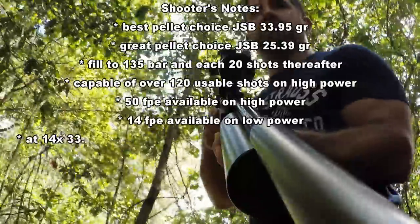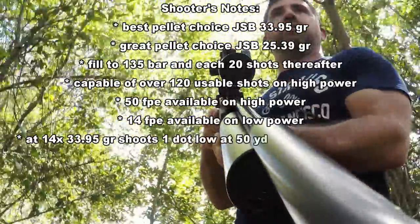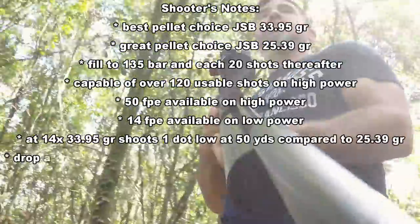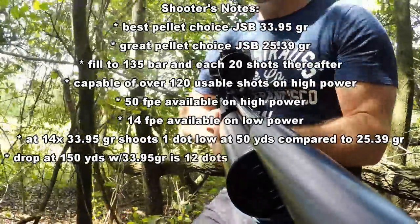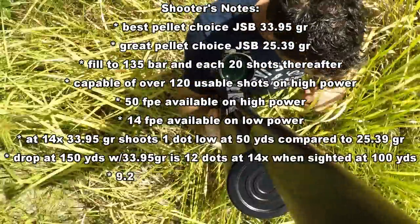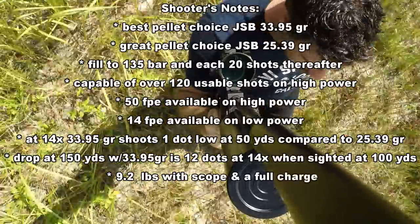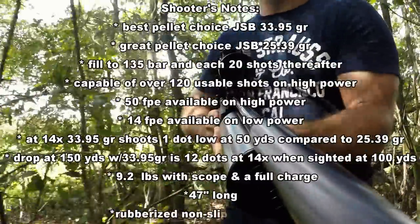JSB provided our pellets, and Caldwell Shooting Supplies supplied our targets and shooting bench, and you know the best way to thank them. If you guys liked what you saw here today and you want to encourage us to make more videos like it, please be sure to subscribe, give us a thumbs up, and tell your friends about us. As always, I'm Steve Shally — thanks for watching, and we'll see you again real soon.